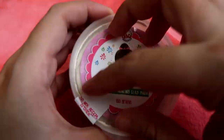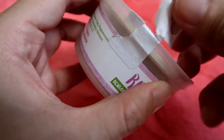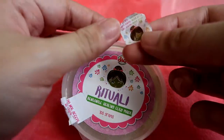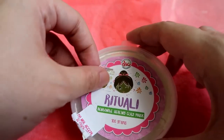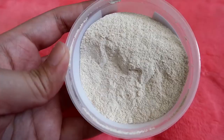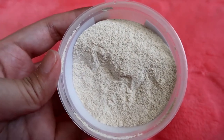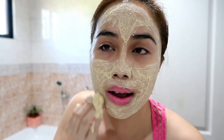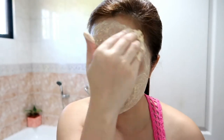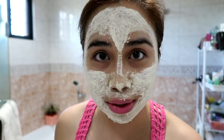So open na natin. Okay, so itatago ko ito. Yun yung loob niya — literally powder. Pagka-open ko pa lang, yung amoy mint na siya. Peppermint, yung parang sa mga spa — pagpasok mo ganon agad. So completely dry na siya. This is after exactly 30 minutes.